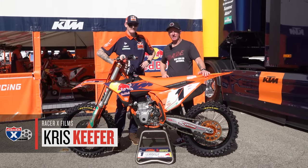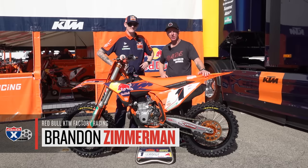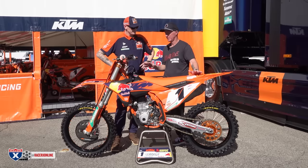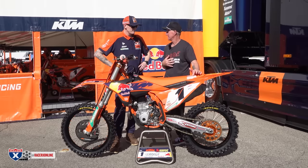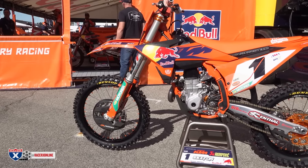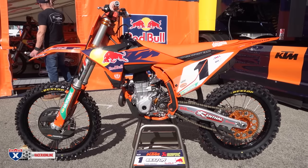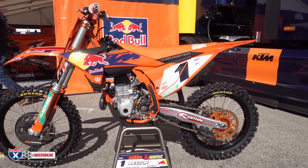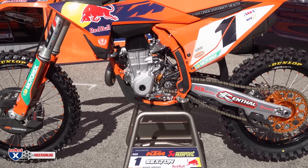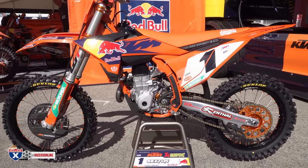Brandon Zimmerman here, Chase Sexton's mechanic of the Red Bull KTM factory team here at Anaheim II. There are only two 450 steel frame factory riders using the factory edition frame. Plessinger didn't give us much in the post-race conference. It wasn't until maybe late November or early December that Chase decided to go to this frame. You gave him the option - why did he choose this one?